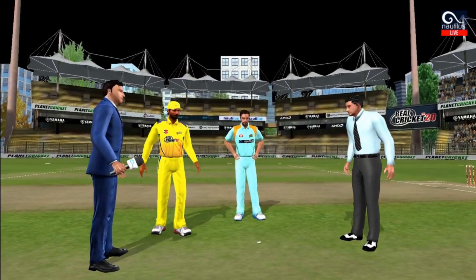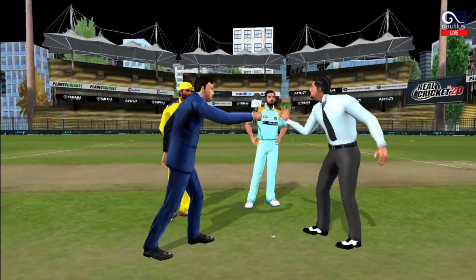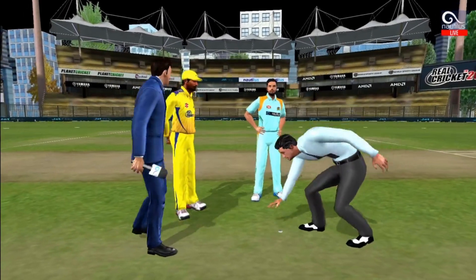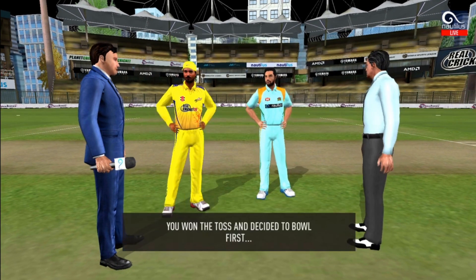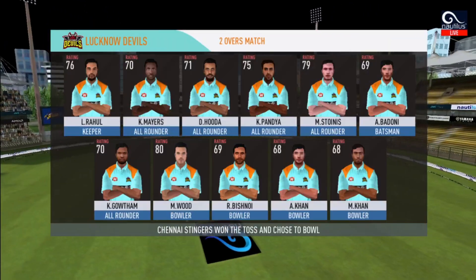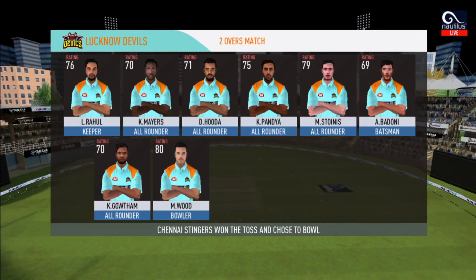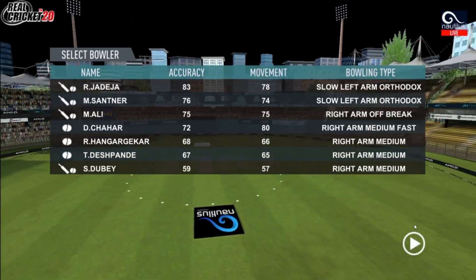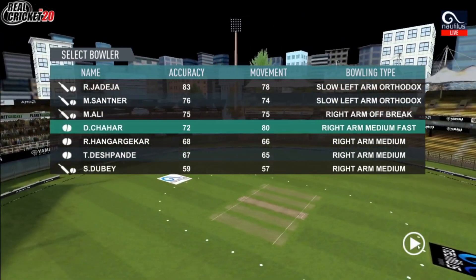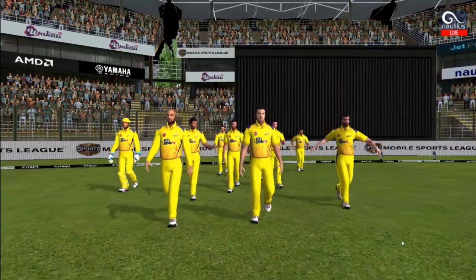We have both the captains in the center with the match raffle. Heads is the call and heads it is. It's a good toss to win. They really need to make most of the conditions now. These are the playing eleven for the respective teams. A lovely day as in comes the fielding sun.